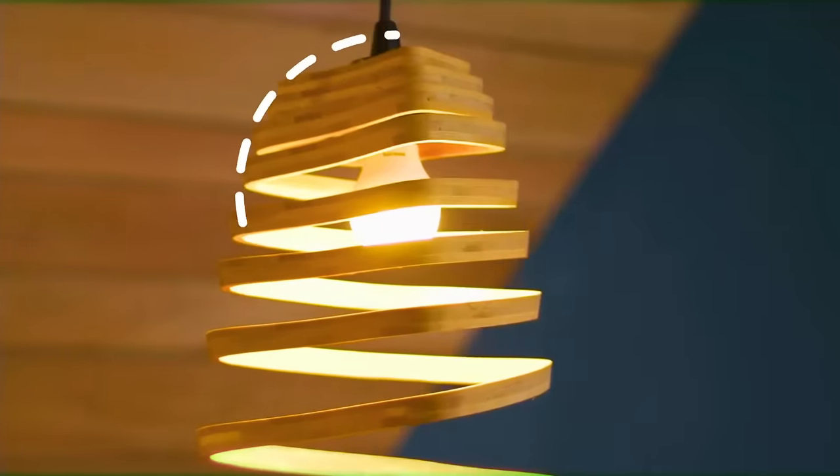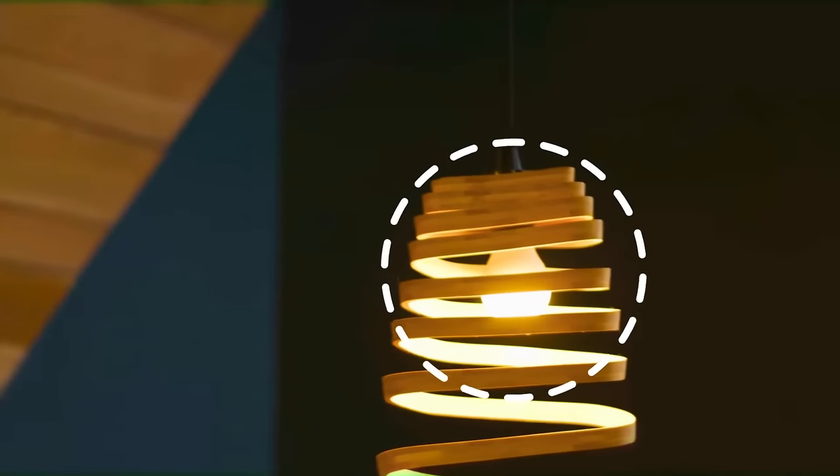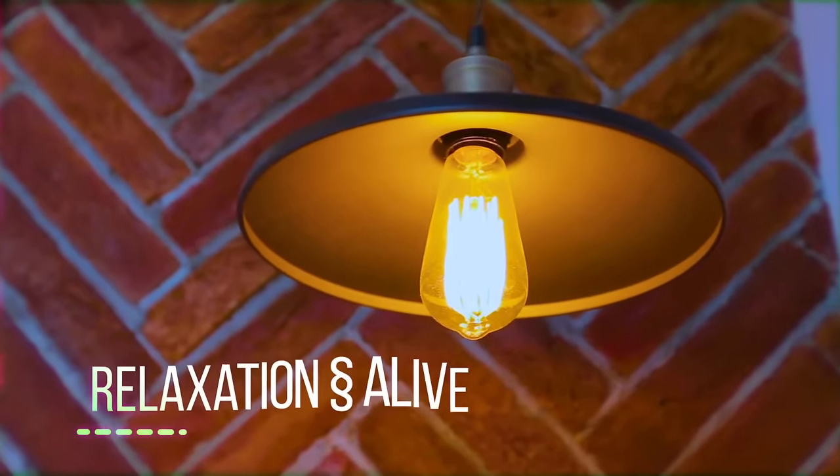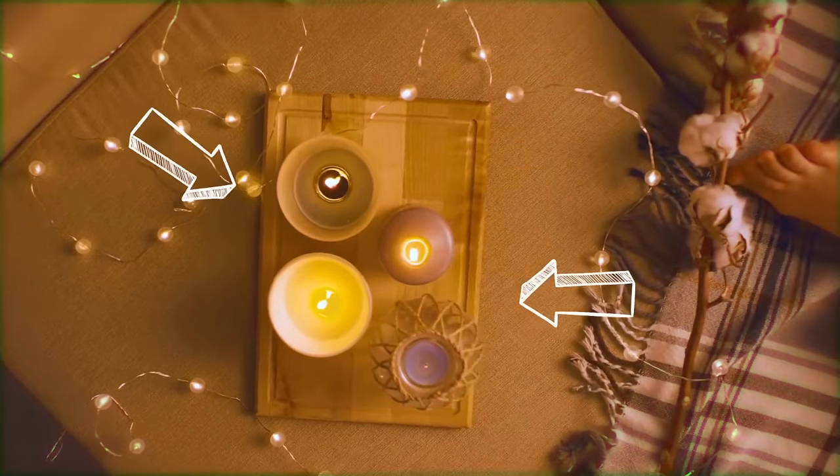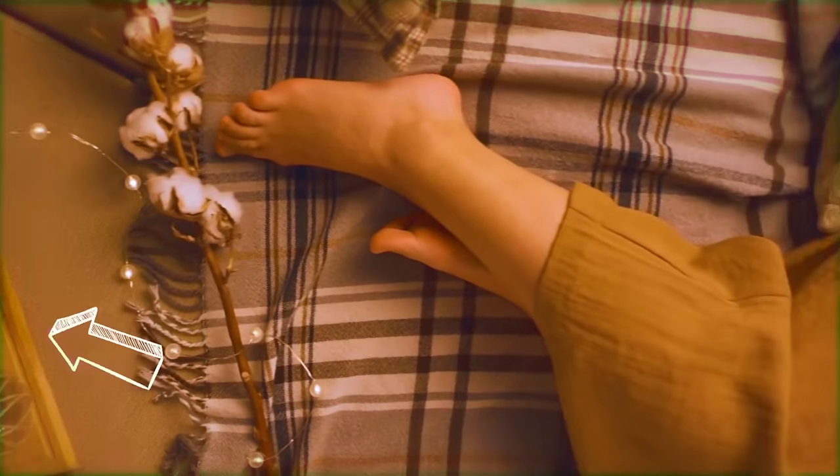You can make any space feel like home with some well-placed lights. Light bulbs with shades of white or yellow can promote relaxation and make your room feel more alive. Candles and dimmer lights bring a nice amount of warmth to any room you put them in for that cozy feeling.